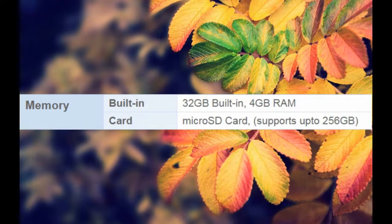Memory: Built-in 32GB storage, 4GB RAM. Card: MicroSD card, supports up to 256GB.